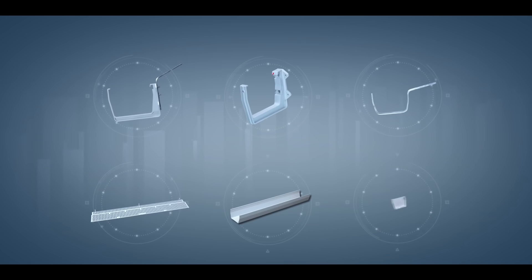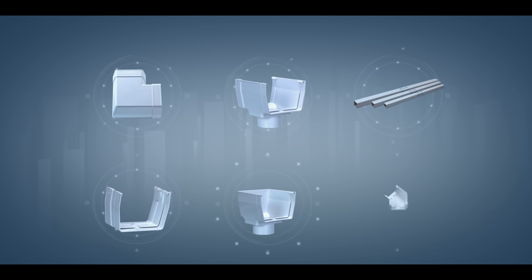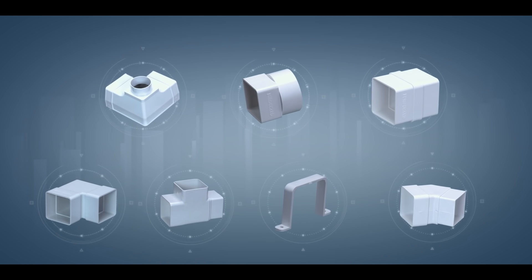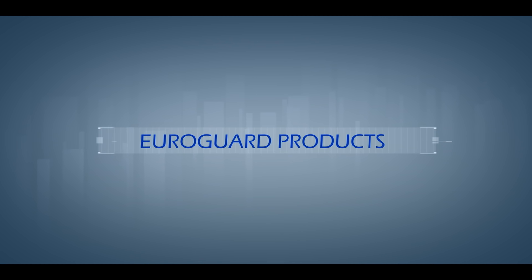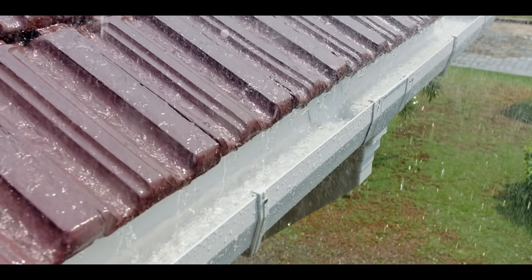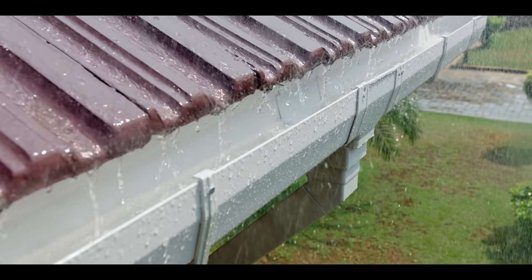All the accessories for effective installation of 6-inch and 8-inch variants are manufactured in its plants. The following are the products manufactured by the company. Gutters carry the rainwater to the outlets.